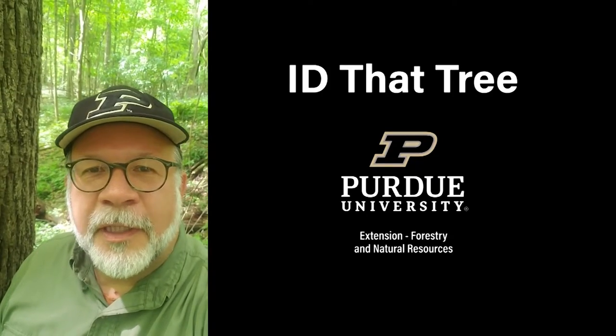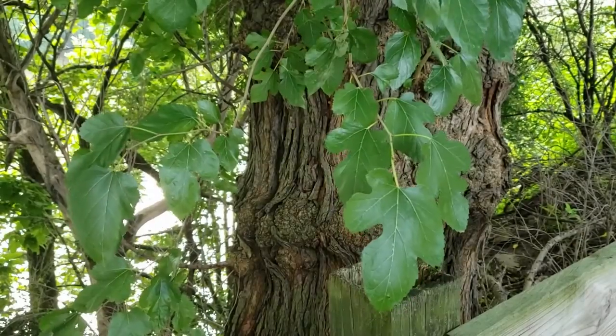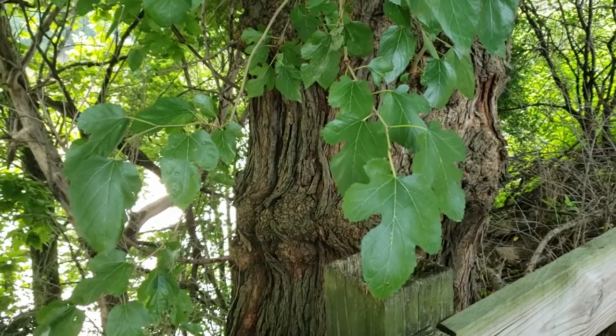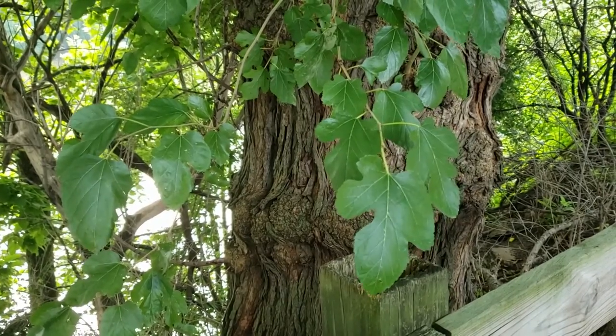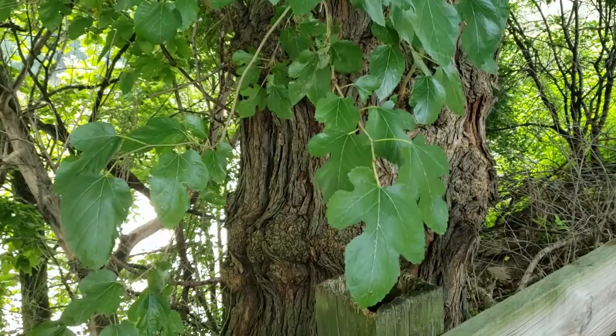This is Lenny Farley, Purdue University Extension Forester. Now let's ID that tree. On this edition of ID that tree, we're going to introduce you to a non-native and invasive species found very commonly in Indiana, and that is white mulberry.